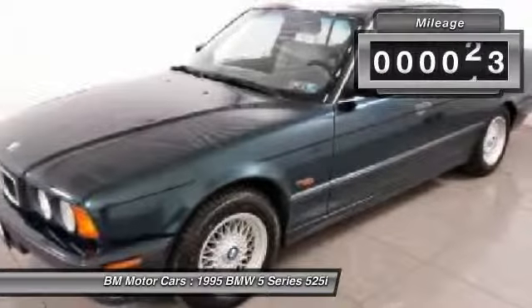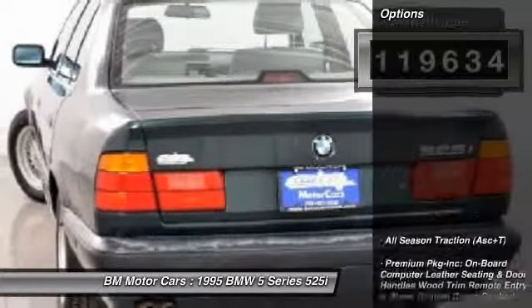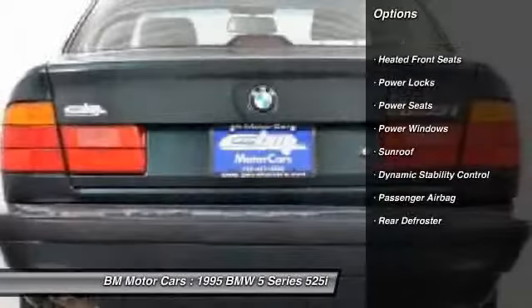This vehicle has less than 120,000 miles. Here are some of this vehicle's great options: rear window defrost, power windows, heated front seats, power locks, passenger airbag, power seats, sunroof.